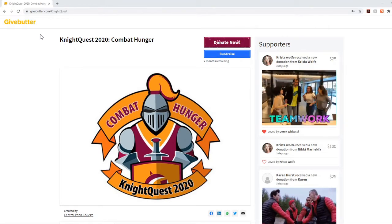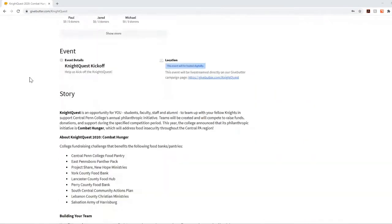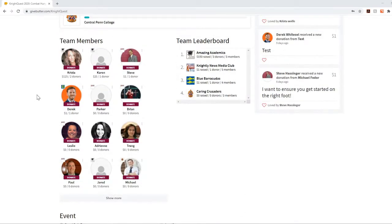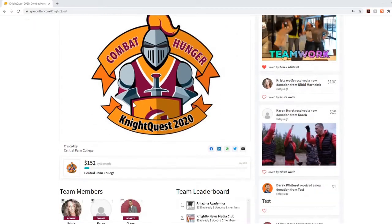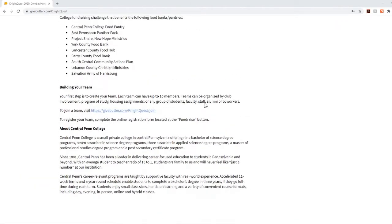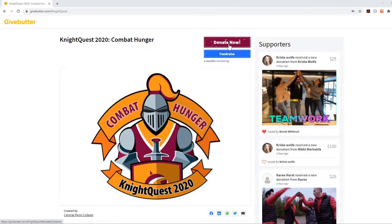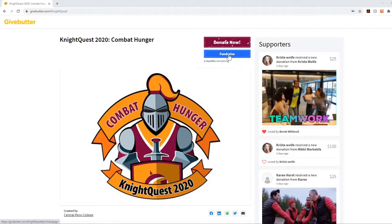This campaign page is where you will see more information about the campaign. You can see who's donated, you can see people that are participating, leaderboards, social information, and so on. There's a lot of great stuff on there — it's really clean and really simple. There's also a place here where you can donate, and what we're going to talk about next is registering your team.